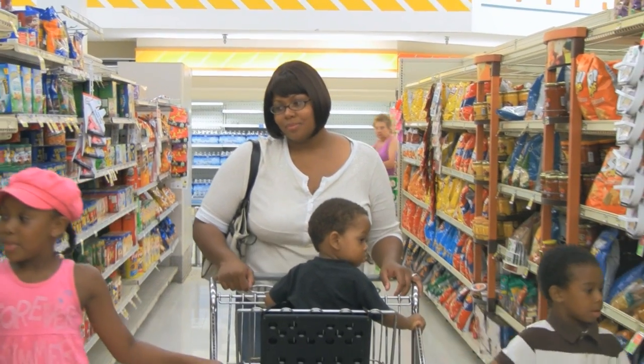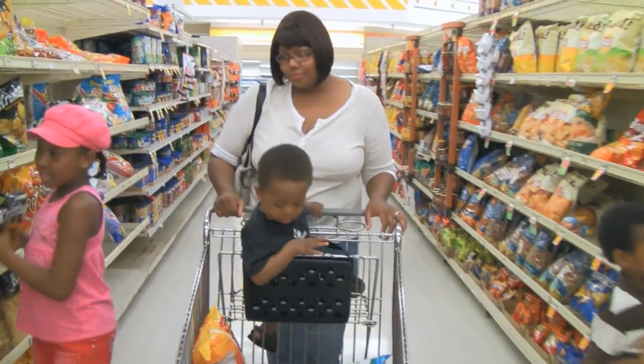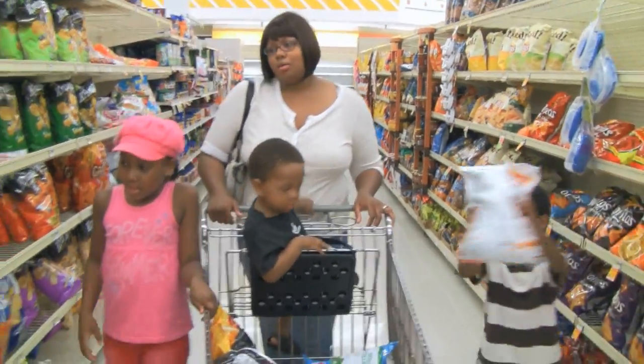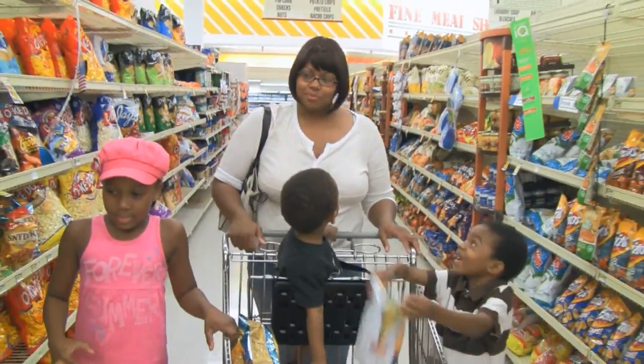Did you ever wish there were a better way to shop? Well, now there is. With Peapod mobile apps and mobile website, shopping is made easy. Using your iPad or any other mobile device to shop through groceries anywhere, anytime.